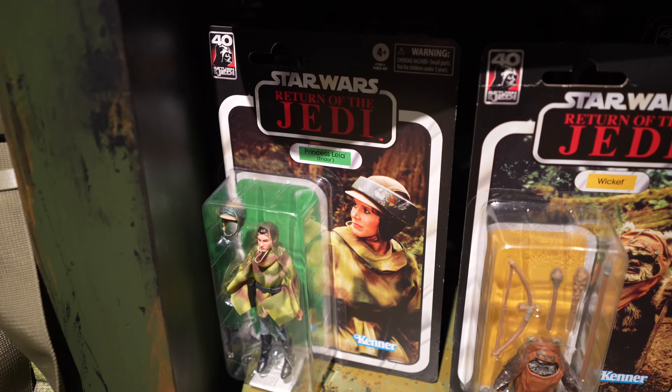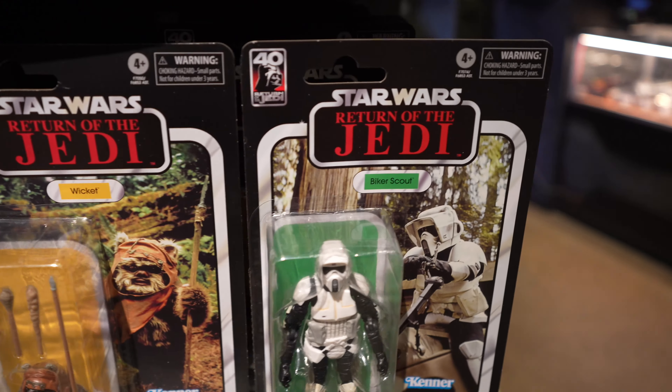So they have Princess Leia, they have Wicket, they have Biker Scout Trooper, they have more Wicket, and oh, they also have Han Solo over here.